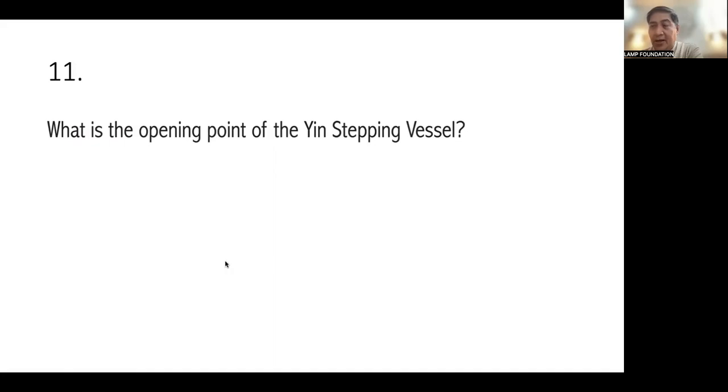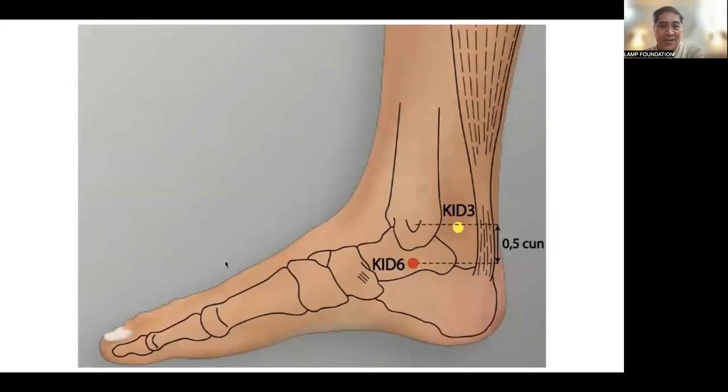Let's call Sir AK — can you take care of questions 11 to 15? Good evening. Number 11: what is the opening point of the Yin Stepping Vessel? The answer is Kidney 6. Kidney 6 is located 0.5 cun below the tip of the medial malleolus, in the depression below it. It is the master point of the Yin Chao vessel. Its partner is Lung 7 — that is the confluent point combination.